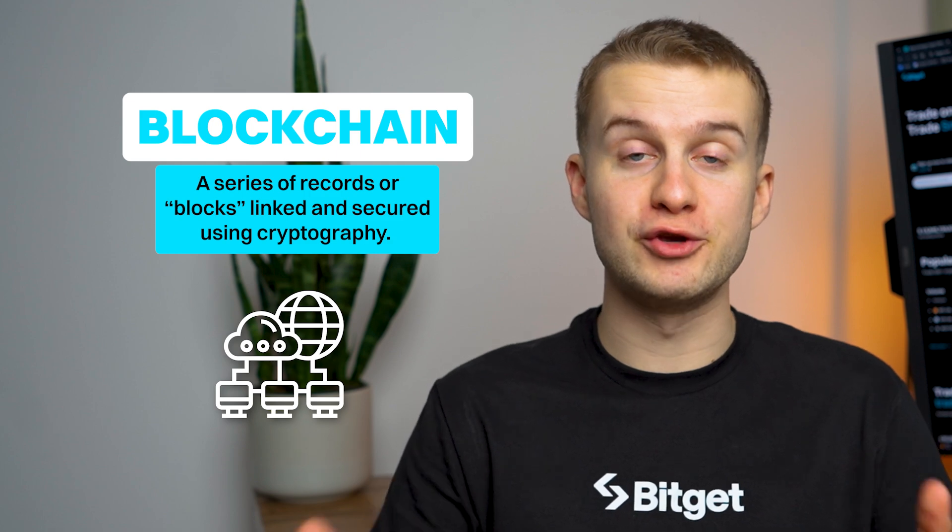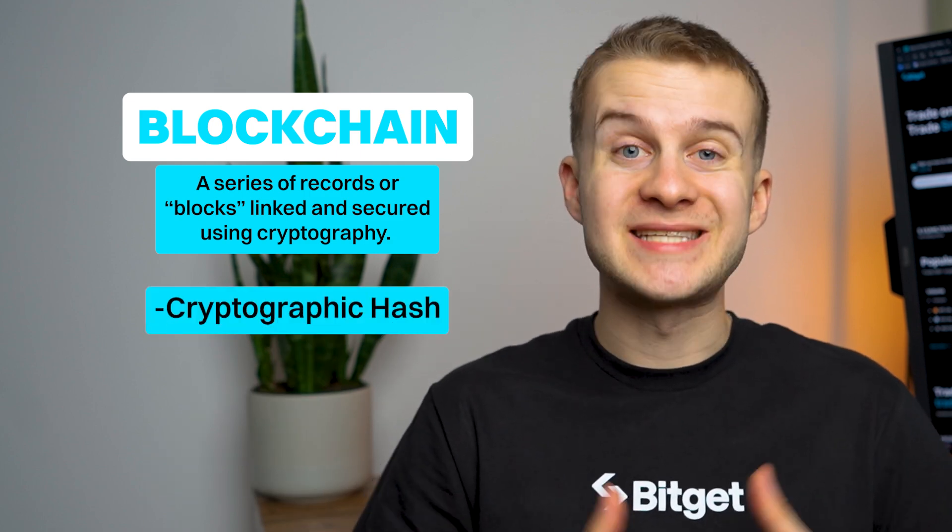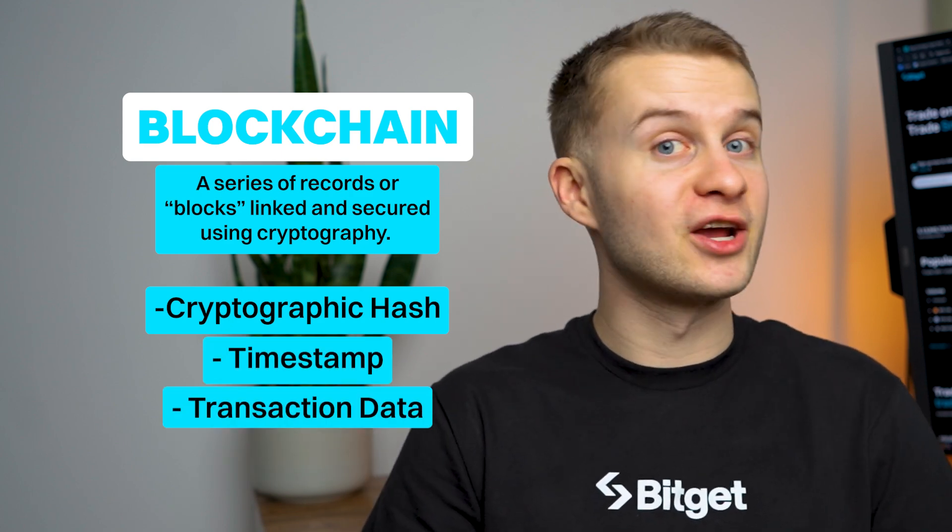Imagine a digital ledger — not just any ledger, one that spans the globe. This is blockchain: a series of records and blocks linked and secured together using cryptography. Each block has a cryptographic hash of the previous one, a timestamp and transaction data, creating a structure that's decentralized and incredibly secure.